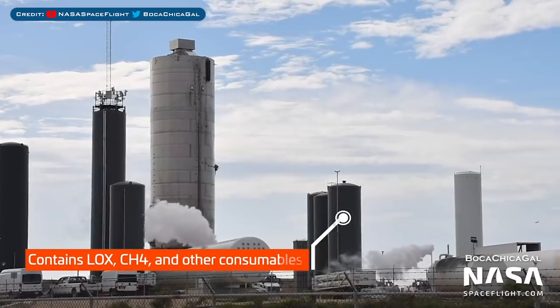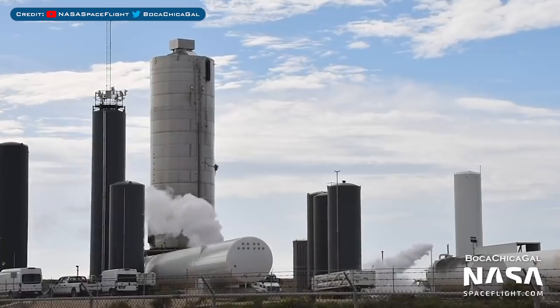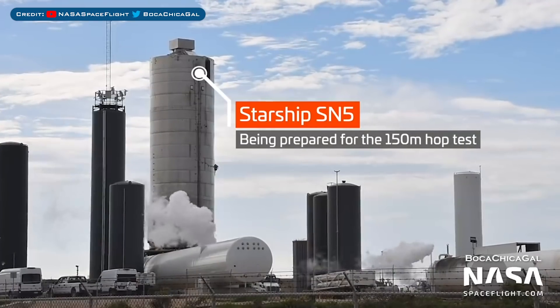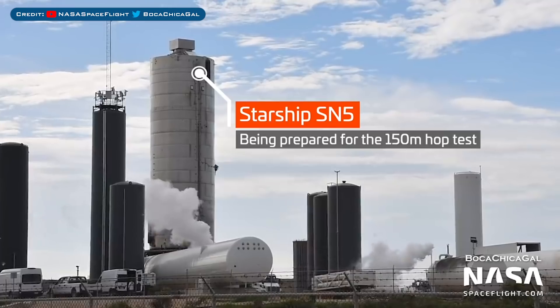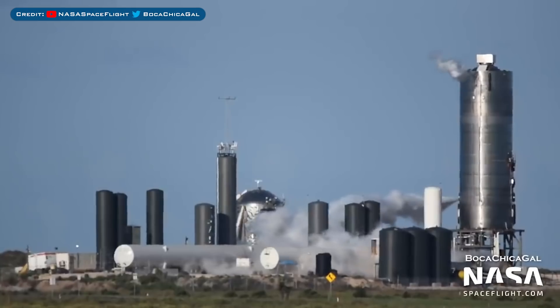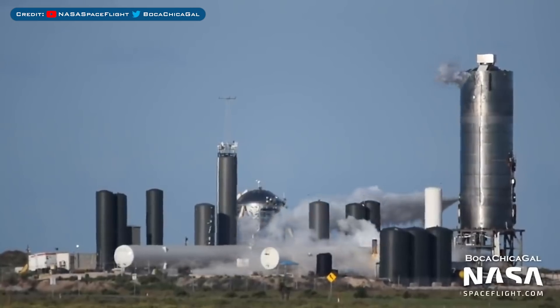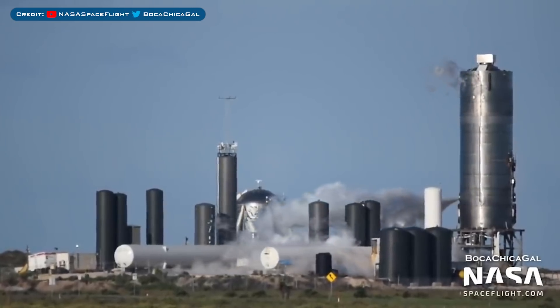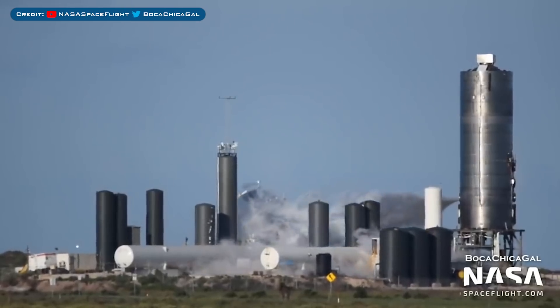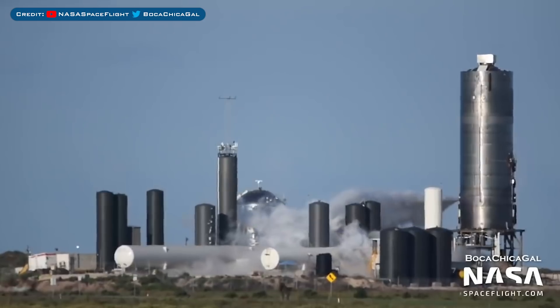As I mentioned last episode, for the SN5 hop SpaceX did have a date for Sunday, but obviously with Crew Dragon splashdown that had to be the priority. However, during the day the tank farm was seen doing a bit of venting. The following day, Monday August 3rd, the company continued to work near the pad for the majority of the window. Then some 3 or 4 hours before the end of the hop window, the pad started to clear and the road closed.